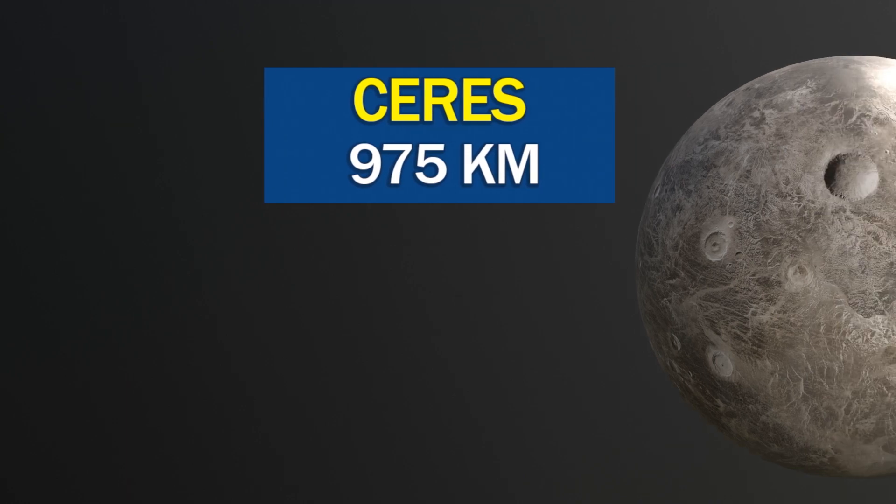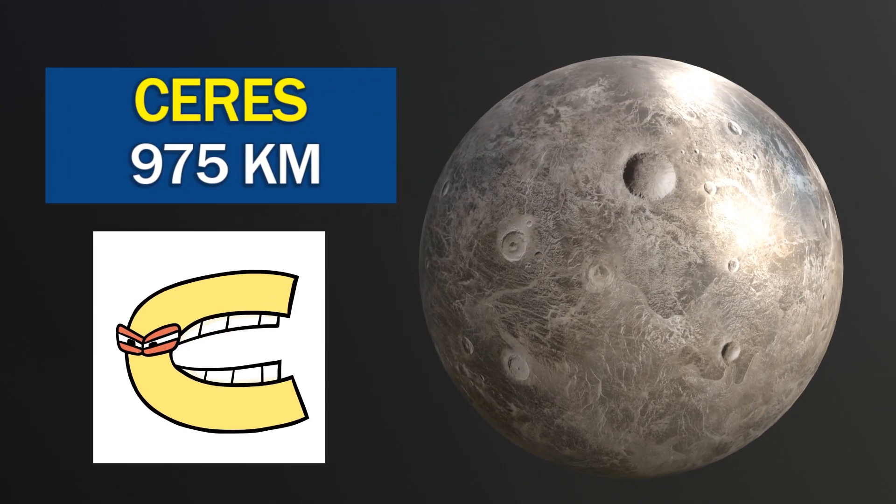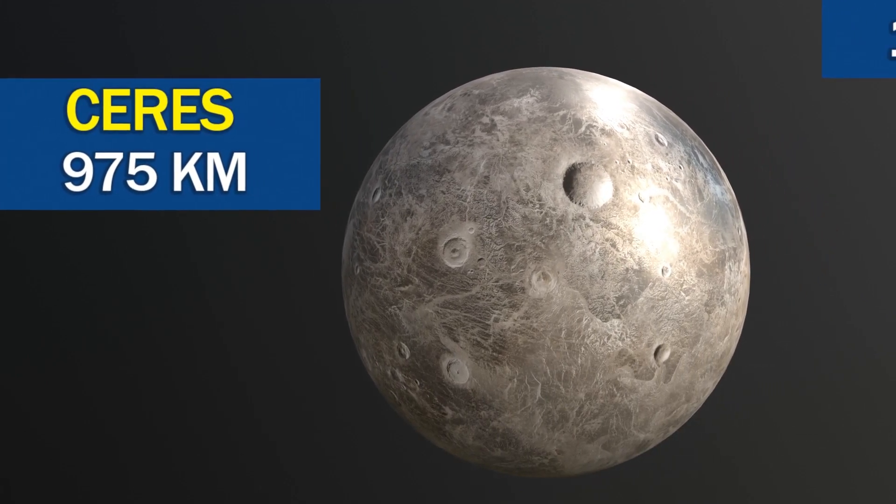Ceres is the largest object in the asteroid belt between Mars and Jupiter, and is also classified as a dwarf planet.